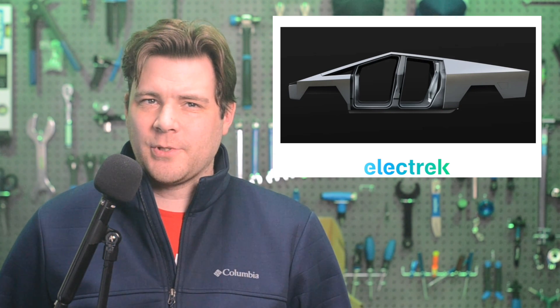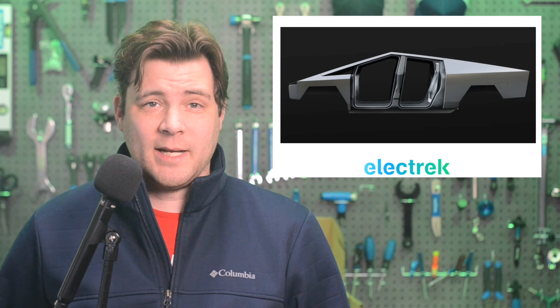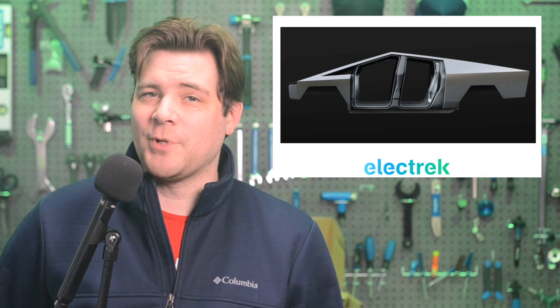It's still not clear who is going to manufacture this alloy for Tesla, but there have been rumors that Steel Dynamics, which is operating a new giant plant in Texas not too far from the manufacturing site, could be a potential partner.